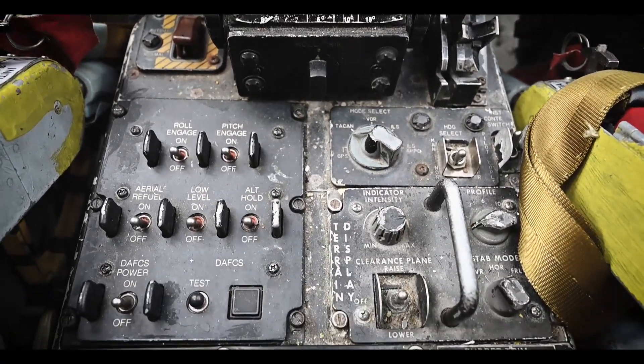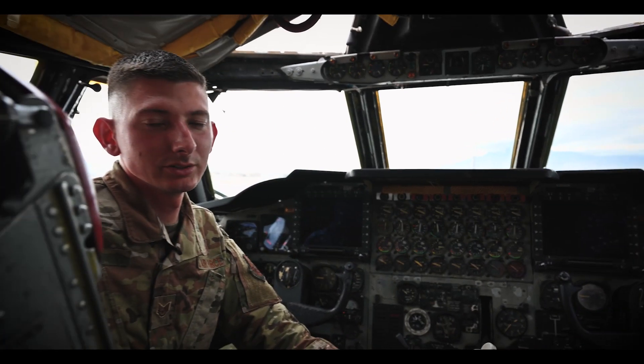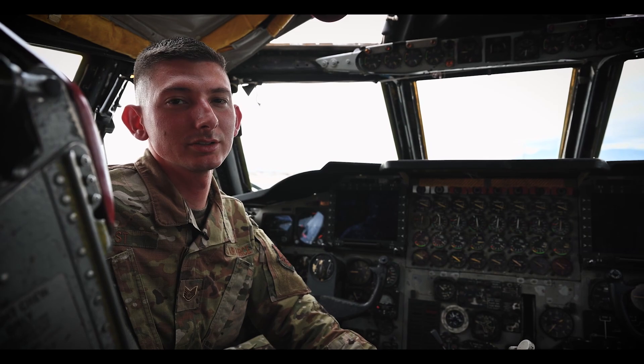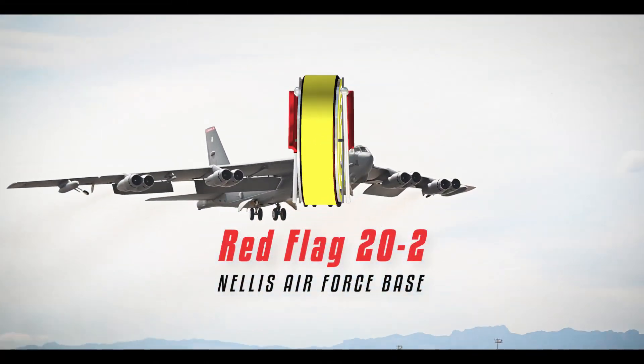All these components combined are what make AHRS the important system that it is. This is only one of the many critical tasks that the 96 Aircraft Maintenance Unit performs to ensure that the aircrew get the experience they need at Red Flag.